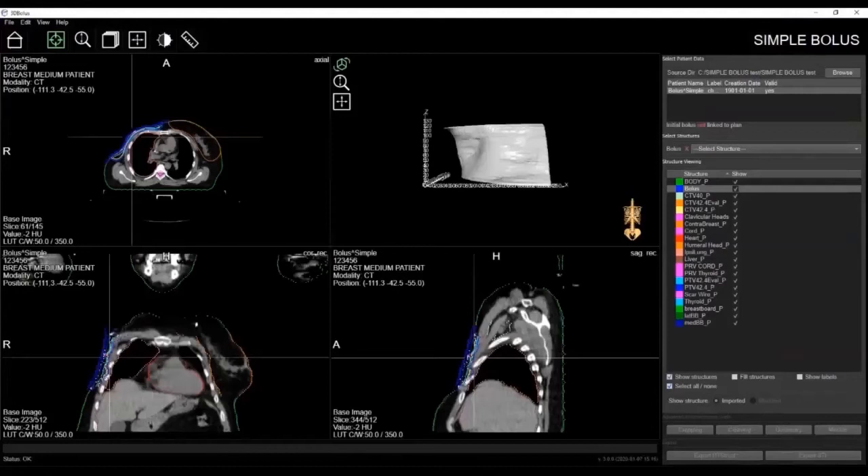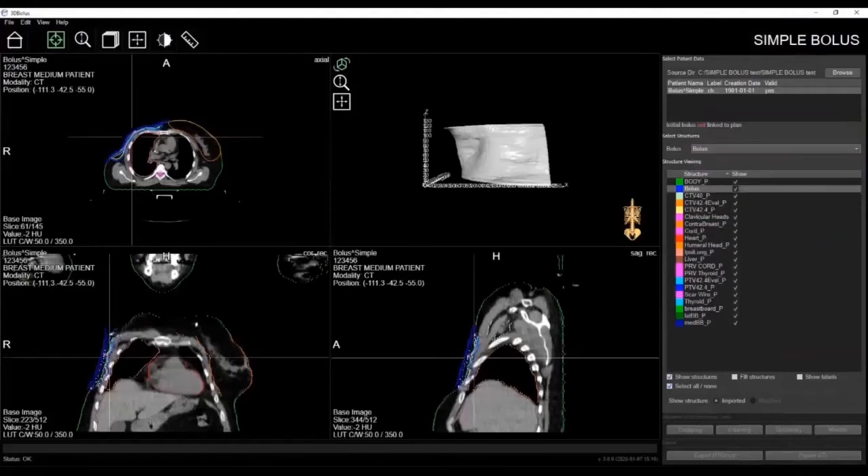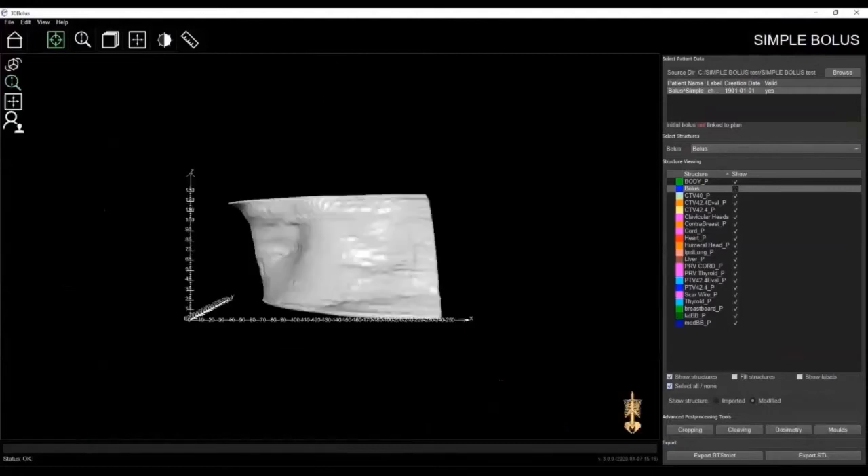The next step is to identify the bolus. From the drop-down menu in the select structures window, you can choose your bolus. You'll notice that our software automatically applies a smoothing function to the bolus to eliminate any stepping effect. This ensures optimal patient comfort when the bolus is applied during treatment.